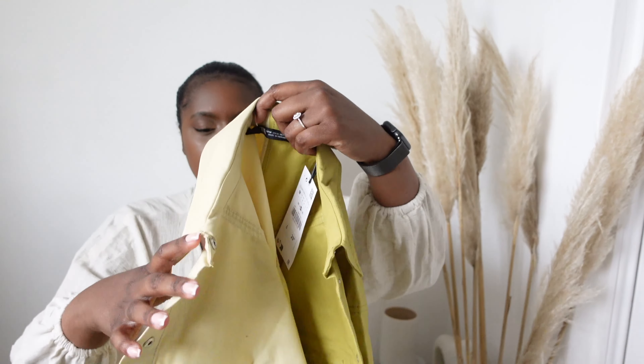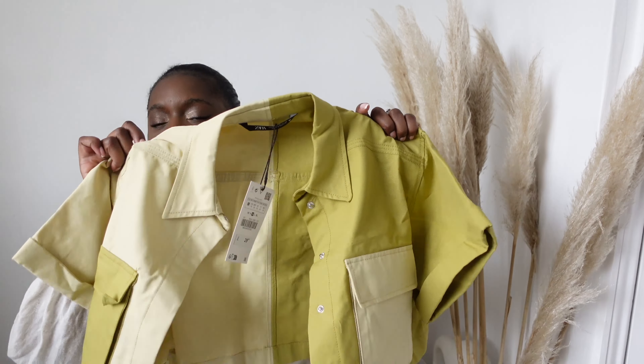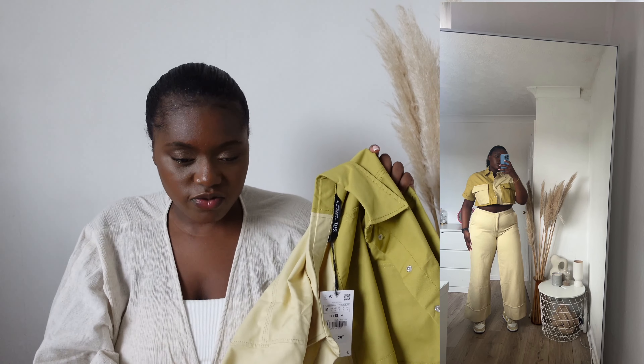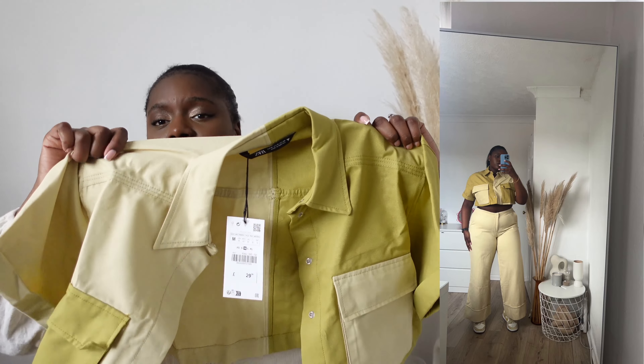More of the yellow vibes — I saw this cropped shirt and I loved it. It had a matching skirt and matching trousers but I just wanted the shirt. I love the two-tone going on — again it goes with these trousers and my yellow dunks, and you can wear it with every other color. I also feel like this could be quite cute on holiday with a bikini underneath — super cute.